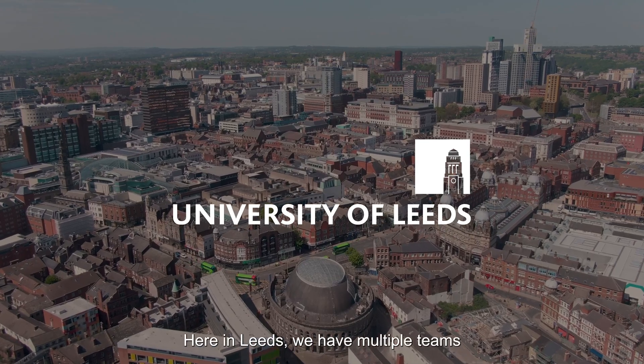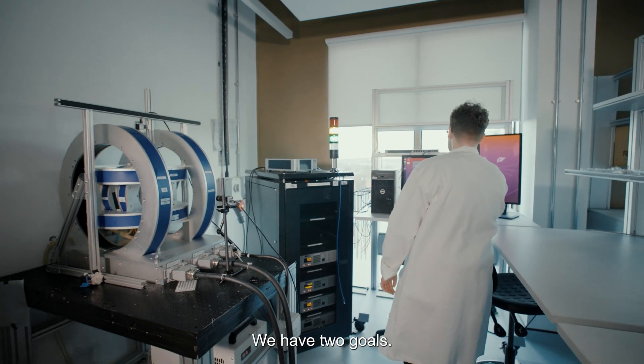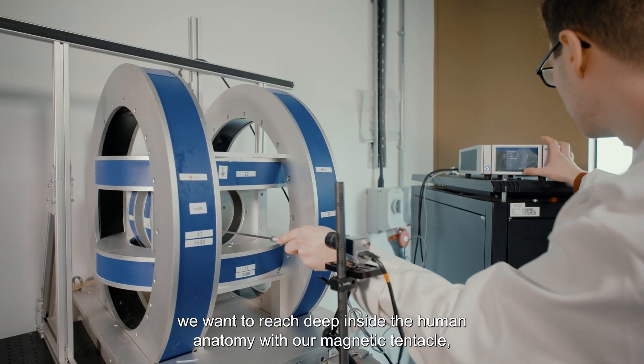Here in Leeds we have multiple teams working on different aspects of the UltraSearch project. We have two goals: first of all, we want to reach deep inside the human anatomy with our magnetic tentacle.